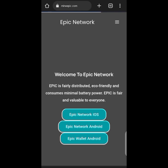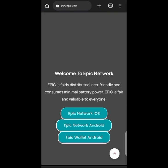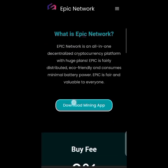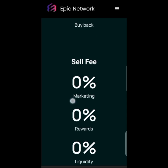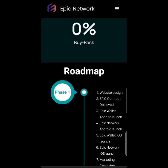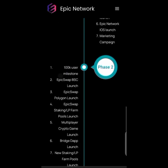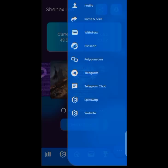On their website you can see they have the Epic Wallet for Android and there's a lot of information to read. They are still working very hard on their project. There is also a roadmap on the website so you can check how far they've progressed. Notably, they use two networks: BSC network and Polygon network.